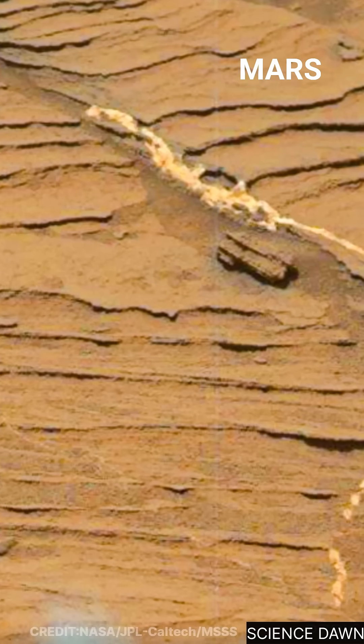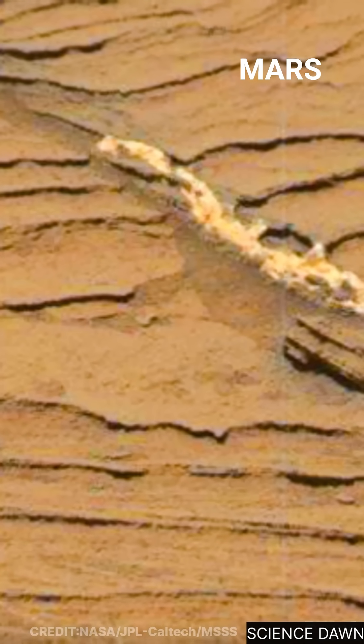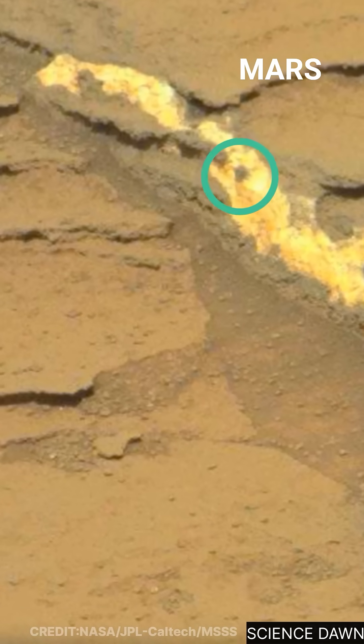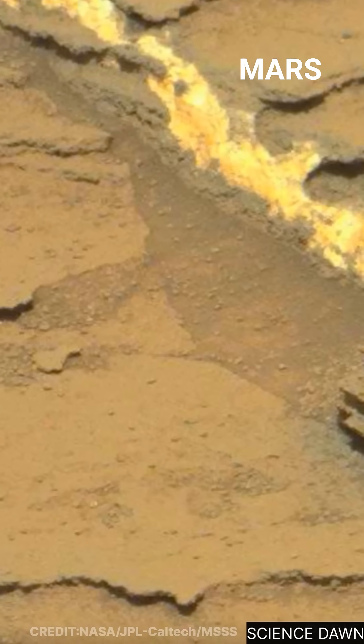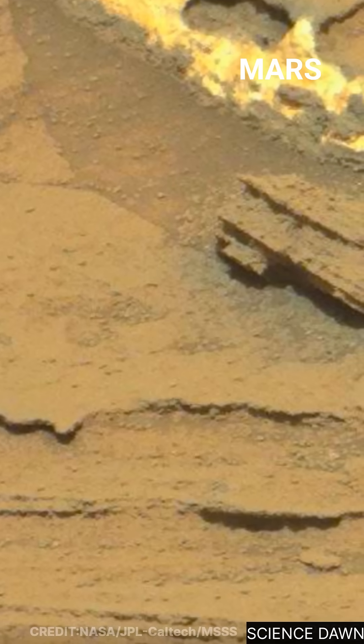This feature doesn't blend with its surroundings. It stands out, sharp and luminous against the dust. As we move even closer, the structure becomes clearer. It looks like a vein — a mineral-filled fracture — something that once flowed through this rock long ago.